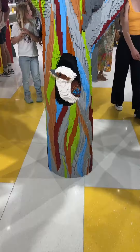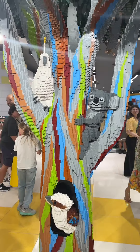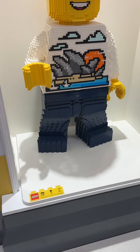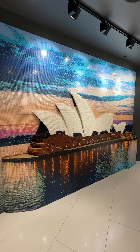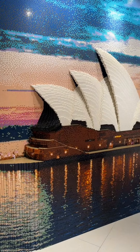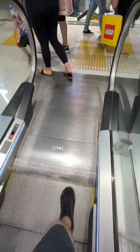I waited in the queues to get in, and there were so many amazing builds like this eucalyptus tree with a koala, a kookaburra, and some other animals, as well as the minifigures that were built by Brickman, and this phenomenal Sydney Opera House build wall mural. It was amazing.